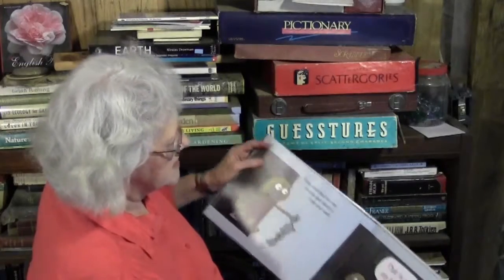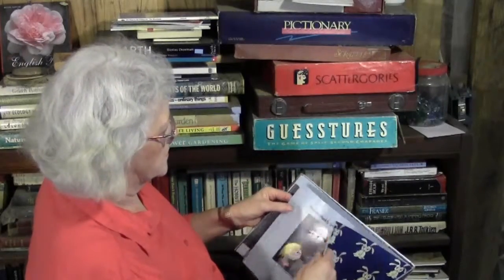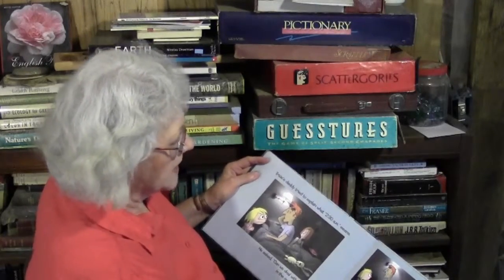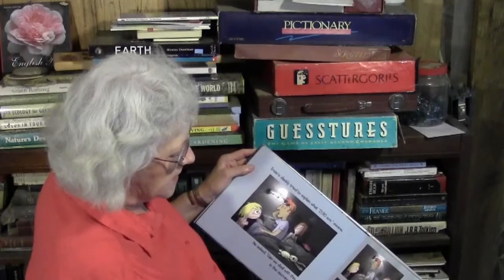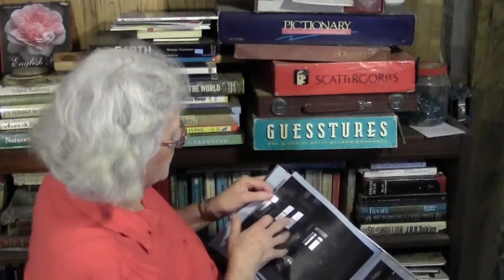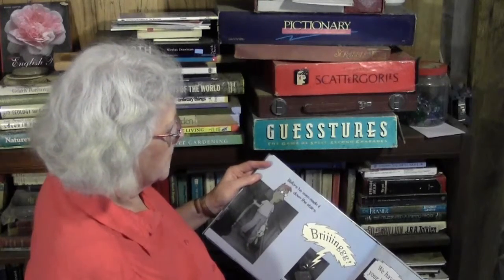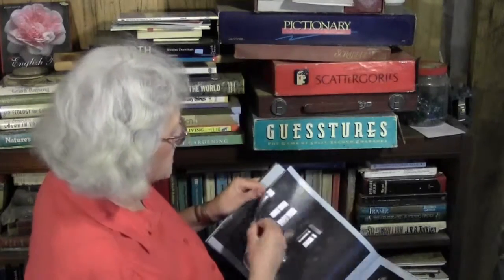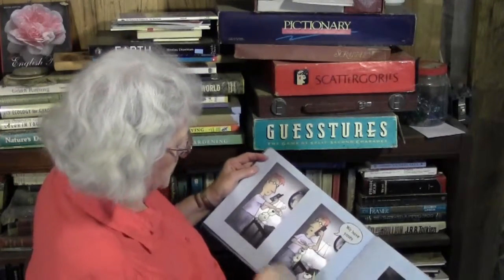Trixie marched into her mommy and daddy's room and said, 'That is not my bunny.' Trixie's daddy tried to explain what 2:30 a.m. means. He asked, 'Can we deal with this in the morning?' Trixie's daddy went to the phone. But before he even made it down the stairs, the phone rang. Ring! 'We have your bunny,' said a man's voice on the other end.